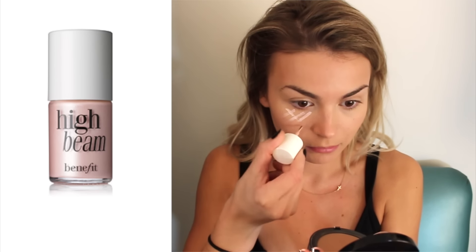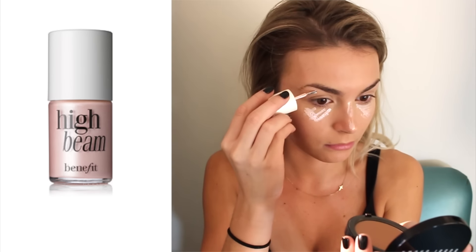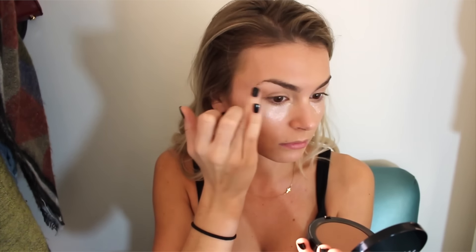This is my favorite part — I'm taking the Benefit High Beam and putting this under my eyes, on my nose, chin, underneath my natural contour, and anywhere else I want my skin to be highlighted and dewy. I blend it out first with my fingers — fingers really make it sink into the skin and it looks way more natural — and then I go in with the beauty blender, patting it on the skin to make it look more airbrushed. It gives you this unbelievable effect, I'm obsessed with it.